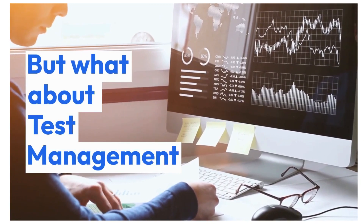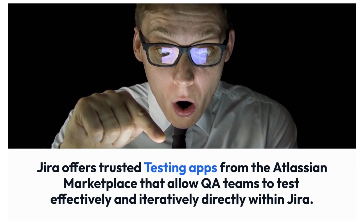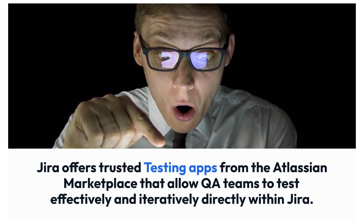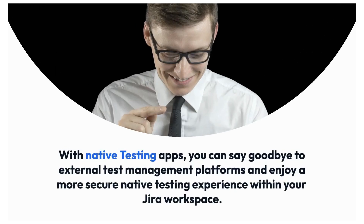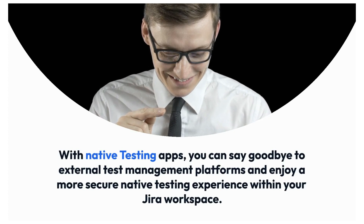But what about test management? That's where the top 4 native test management apps for Jira come in. Jira offers trusted testing apps from the Atlassian marketplace that allow QA teams to test effectively and iteratively directly within Jira. These native test management apps provide rich software testing functionality within your Jira instance. With native testing apps, you can say goodbye to external test management platforms and enjoy a more secure native testing experience within your Jira workspace.